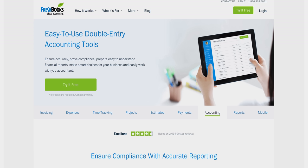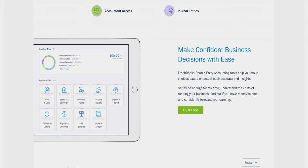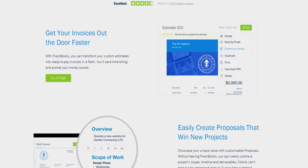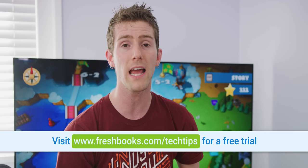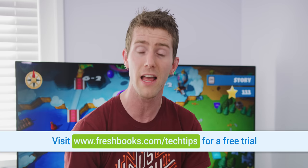Speaking of things that make sense, check out our sponsor FreshBooks. FreshBooks is the cloud-based accounting solution built for how you want to work. You can work anywhere with the FreshBooks mobile app — create professional-looking invoices on the go, snap pictures of receipts so you don't lose them, and you'll never miss an update so you can see when a client has viewed their invoice. You can try FreshBooks free for 30 days at the link in the video description.